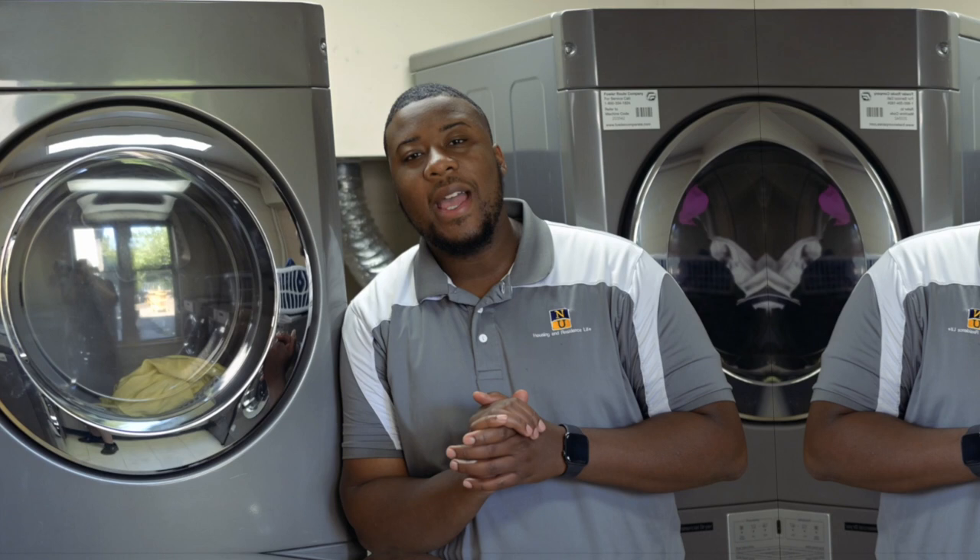And now, everybody's favorite thing — laundry. Don't worry, it's free! For all students.